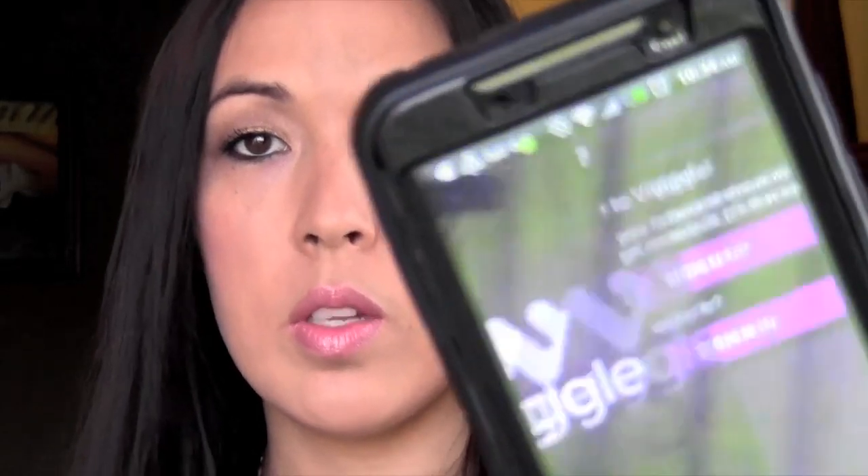There's another one called Viggle. If you watch TV a lot then that is such an app for you because you can get so many points and cash them out. Basically what you do is you click on a TV show at night - it has to be the live show - and then you put your phone next to the TV. When it hears the audio and knows it's the same show, you get points. Super simple, you don't have to do anything else. That is a really easy one for anybody to do.